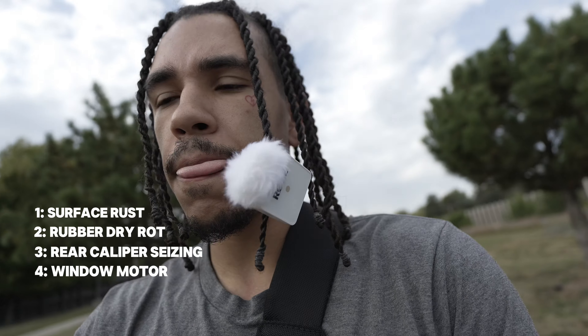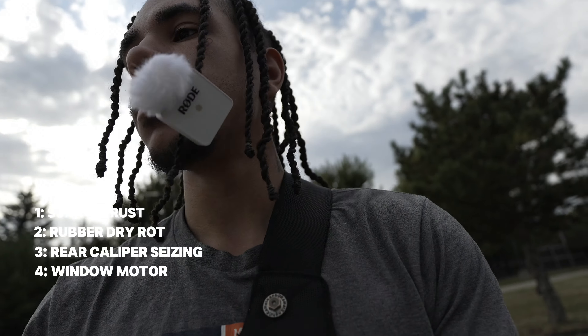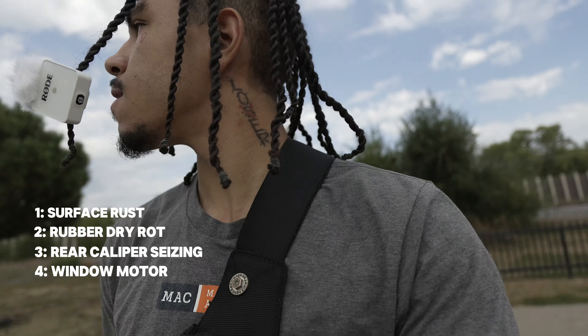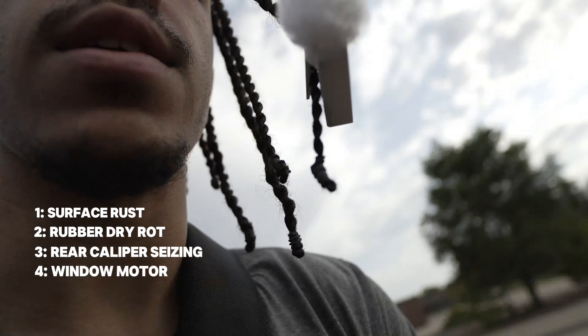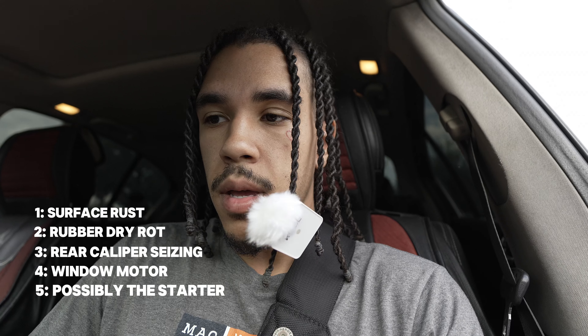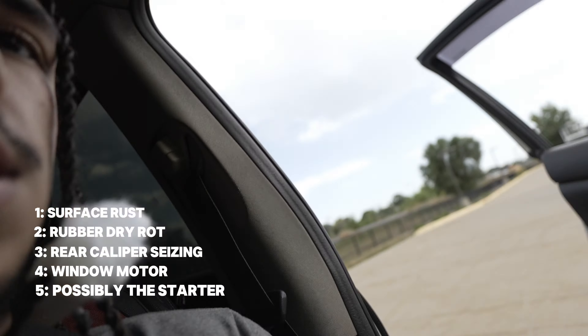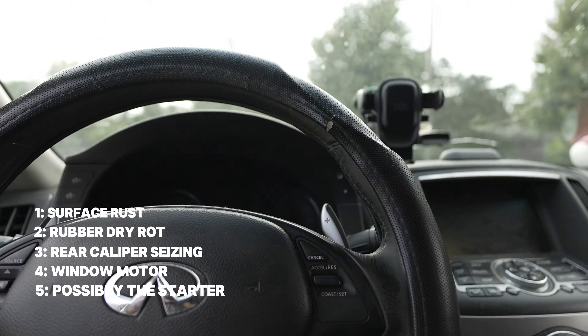The last thing I'm dealing with is going to cost the most money, but still isn't even that bad. I'll go ahead and start the car for you guys right now and show you. It could be one of three things: either the starter, the battery, or the fuel pump.